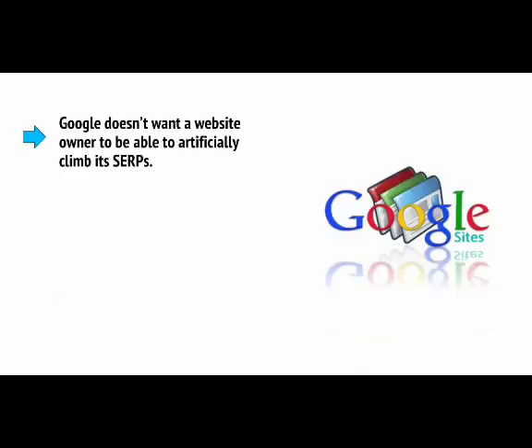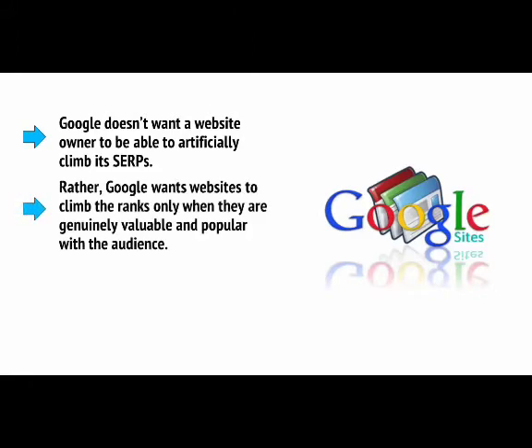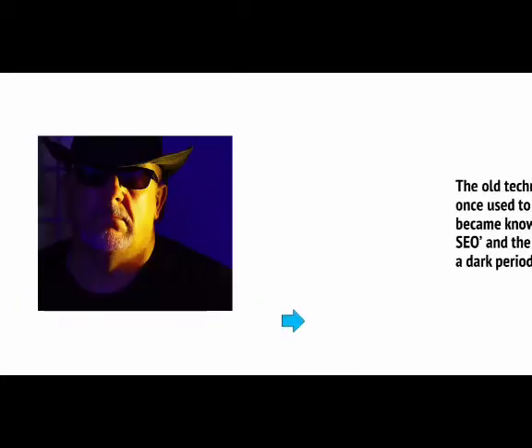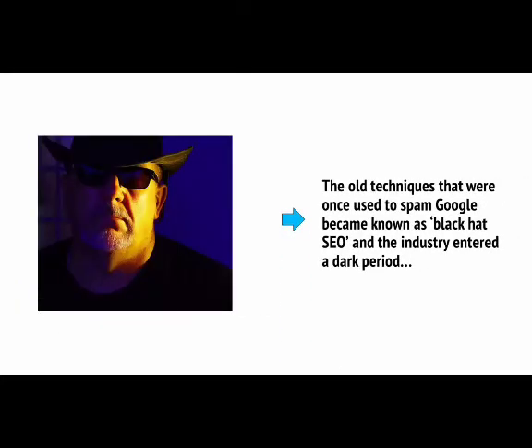Google doesn't want a website owner to be able to artificially climb its SERPs. Rather, Google wants websites to climb the ranks only when they're genuinely valuable and popular with the audience. It wants to see natural, organic links that you haven't paid for, and it wants to see deep, relevant and interesting content. The old techniques once used to spam Google became known as black hat SEO, and the industry entered a dark period.